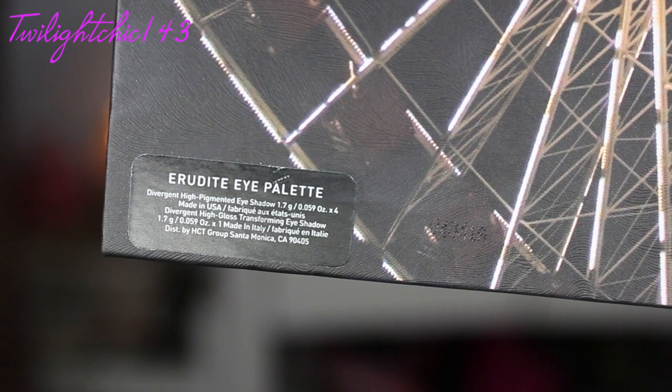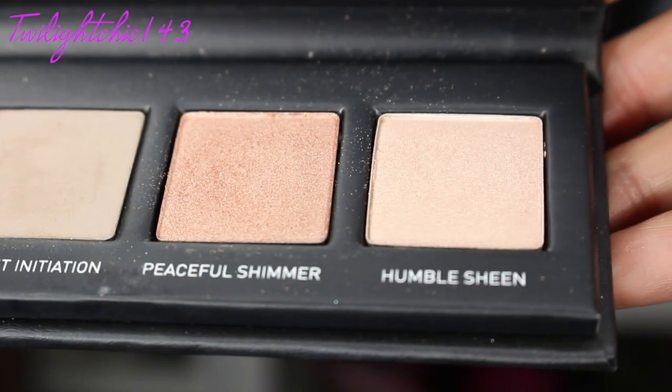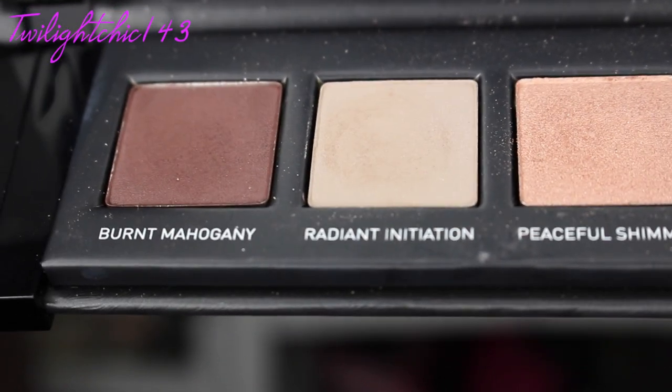Then as for an eyeshadow palette, there's only one which I have been grabbing for so much the past week and a half. This is a recent purchase, but I just absolutely love it. It's from the Divergent Collectors Kit — this is the Erudite Eye Palette, which is actually limited edition. I love the colors in here. This palette has a lot of neutrals in it — some mattes and also some shimmers.